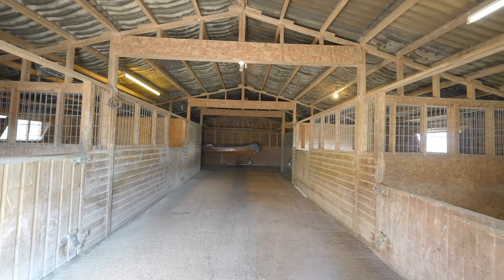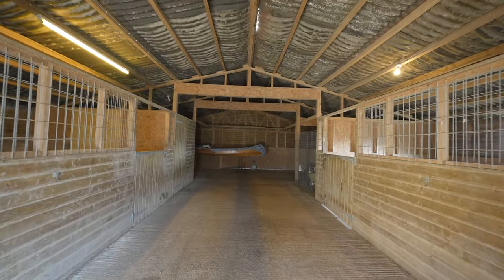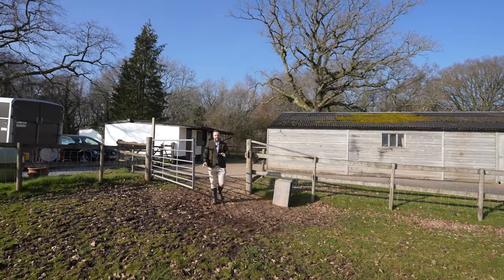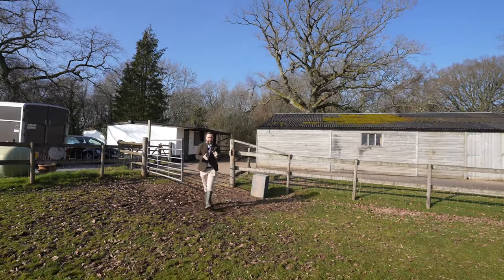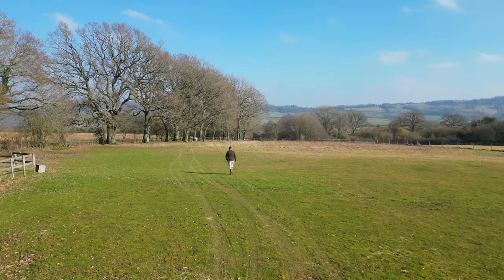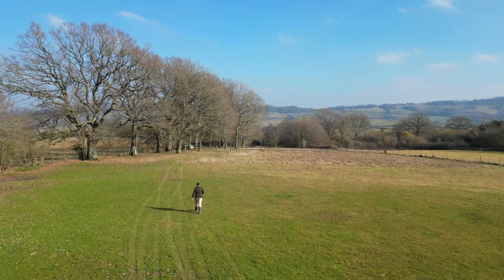If you're not looking to keep horses or livestock, this building could be perfect for a workshop or for further storage. Leading off from the stable area, a gated entrance leads through into the first of the two paddocks. In total this property affords around four acres of grounds, with some separated into the garden and the rest into paddocks and woodland.